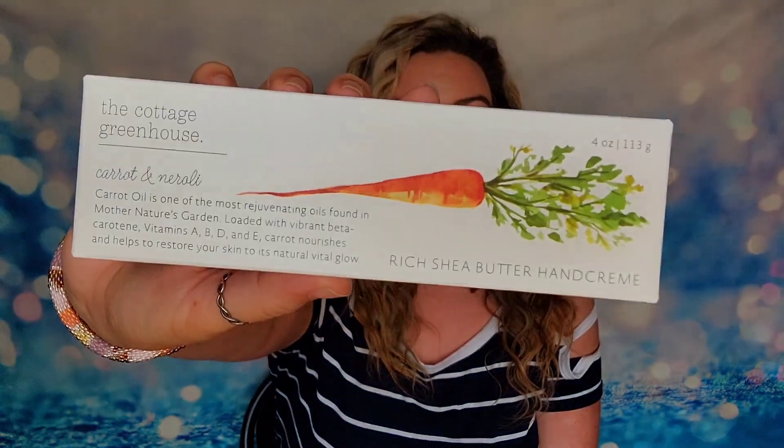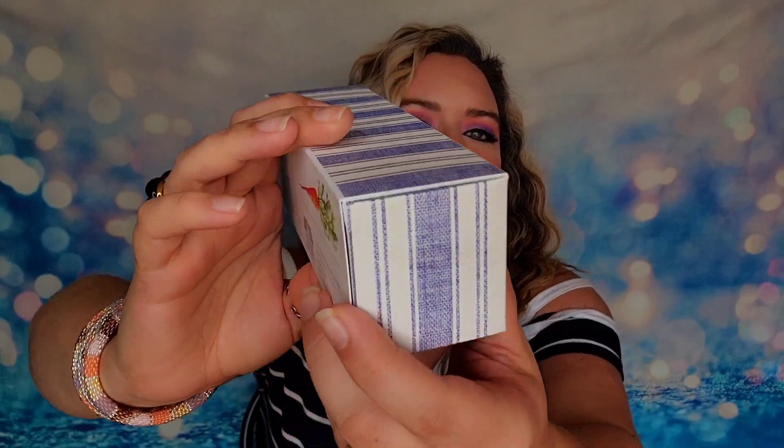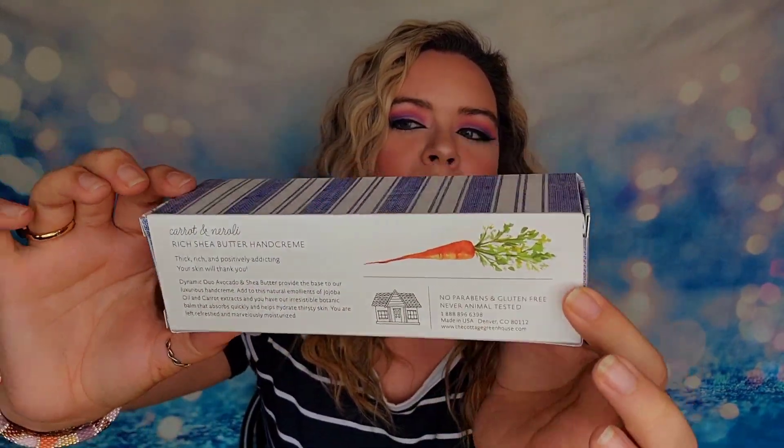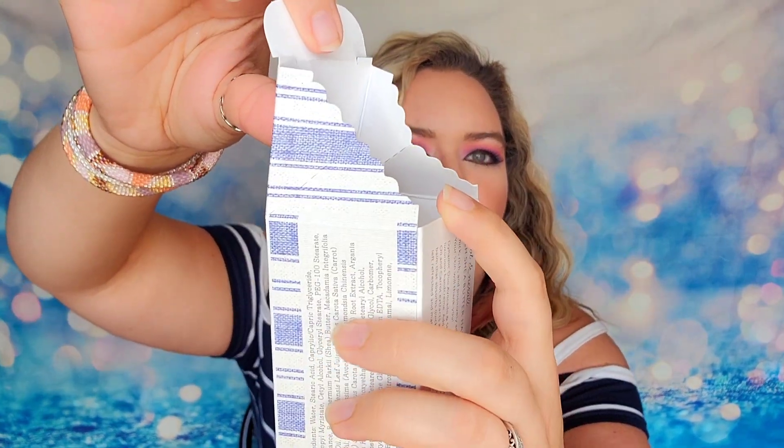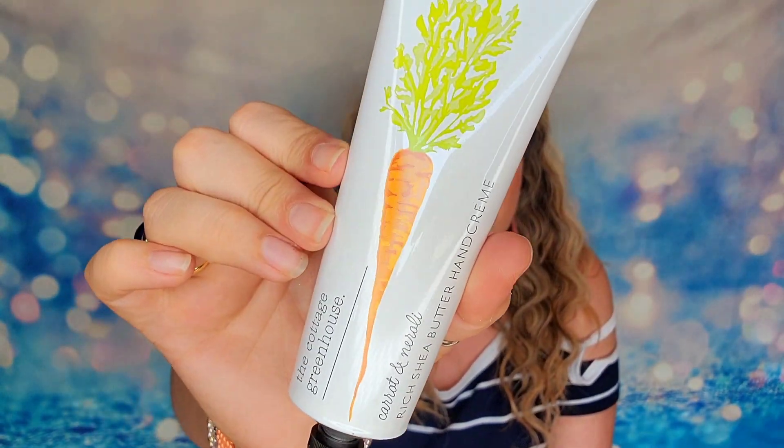First up we have a hand cream. This is part of the Cottage Greenhouse collection and it is a Shea Butter hand cream featuring carrot oil. Look at all of this packaging detail — when you open up the box it's got these gorgeous little cutouts. You've got this gorgeous little carrot on the full-size hand cream. This hand cream would cost $26 if you were to buy it off the website.